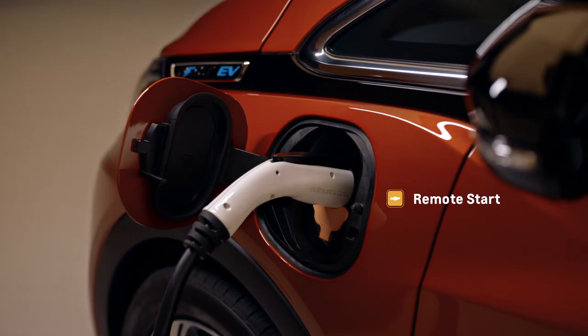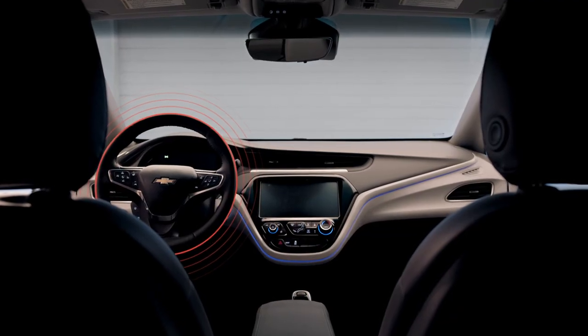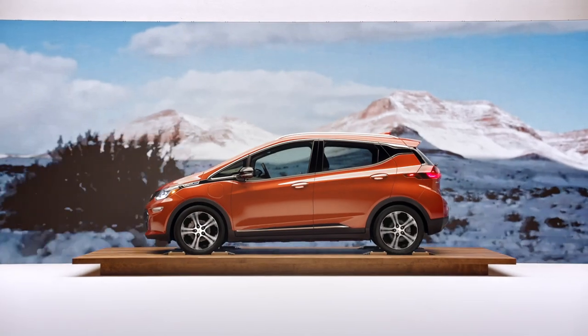In my case, in the morning when I'm getting ready, I'll just quickly hit remote start on the myChevrolet app. The car starts in my garage while it's plugged in, and my steering wheel is warm, my seats are warm, the whole cabin is comfortable — and I don't even really have to bear the elements.